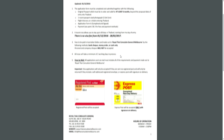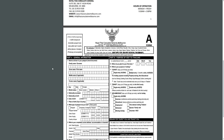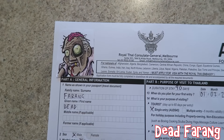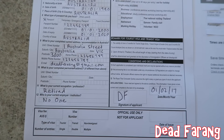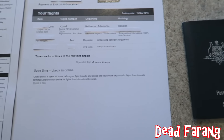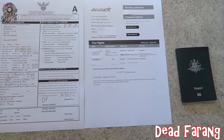All visas take a minimum of two working days to process. Visas will only be accepted if they are sent by registered post and will only be returned if they include a self-addressed registered envelope or express post with signature on delivery. Once you print out form A, make sure to include a passport-sized photo, fill in the form accurately, don't forget to include a copy of your flight itinerary, and most importantly, your passport. Without all of these things you can't get your visa.